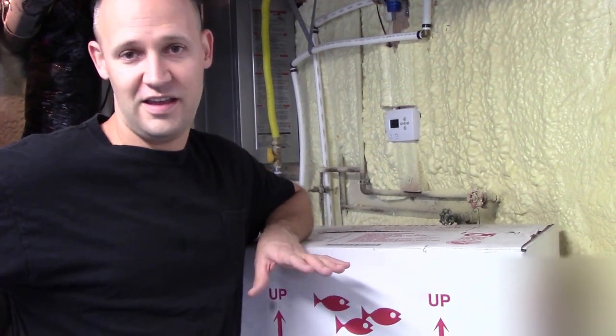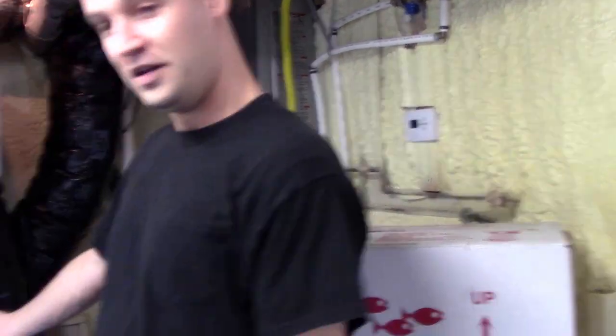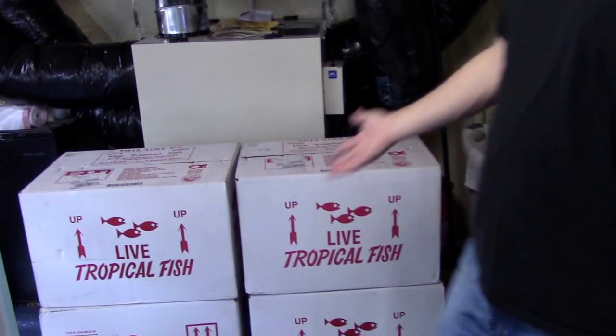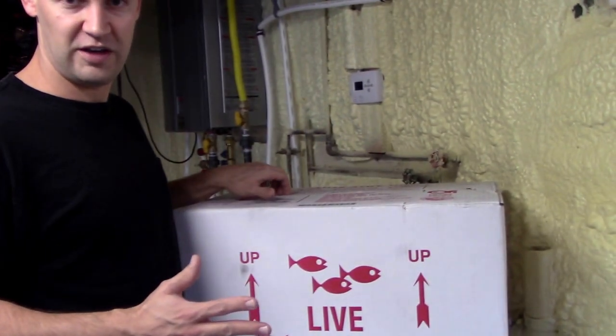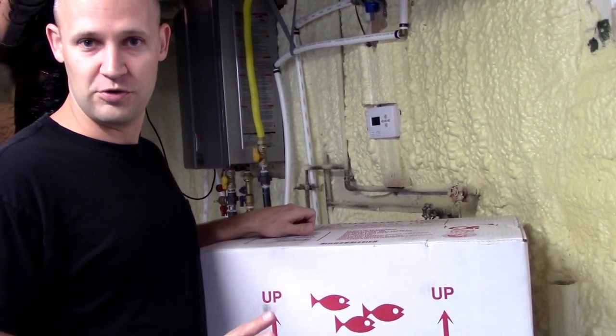All right, it's an exciting day here at Dan's Fish. I've got some fish to show you. I've got this box and these boxes here. These aren't the main fish I'm getting — these are just kind of the cleanup crew, if you will.